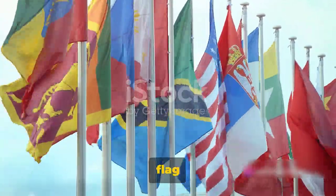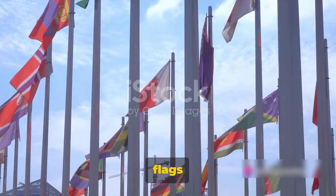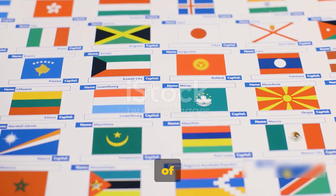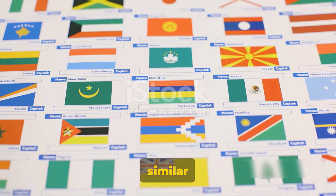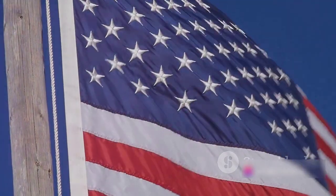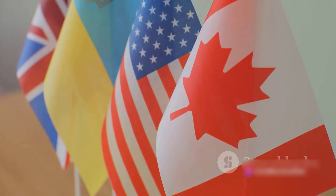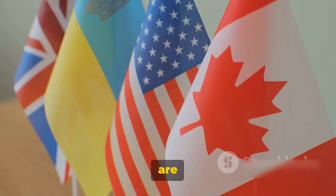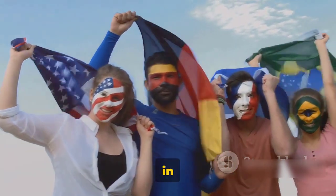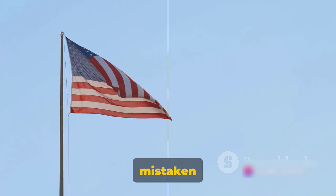Have you ever confused one country's flag for another? It's a common occurrence, really. Flags are more than just pieces of fabric — they're symbolic representations of nations, and often they share similar design elements or color schemes. It's no surprise that confusion arises, whether it's the tricolors, the stars, the stripes, or the colors themselves. And let's not forget, some flags are almost identical, save for a small emblem or a slight shade difference. So don't worry, you're not alone in this. Let's dive into some examples of flags that could easily be mistaken for one another.